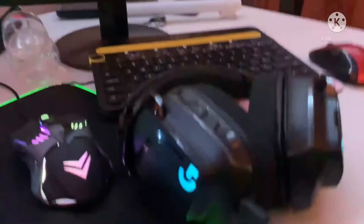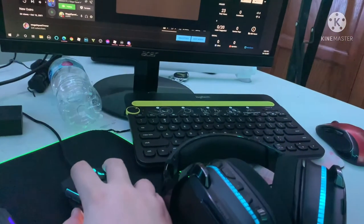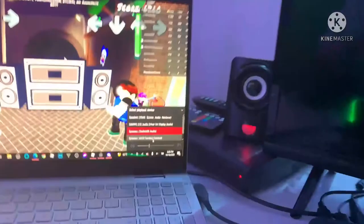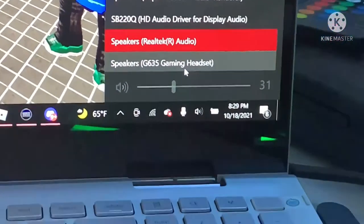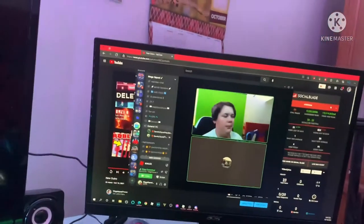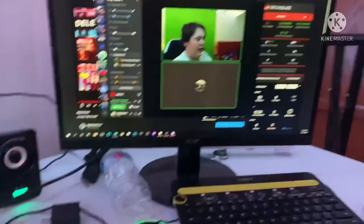Over here we have my Logitech headset. It is the Logitech G635 gaming headset. This is an amazing headset. One problem I've had with it is it sometimes stops working and I have to switch the desktop audio over on my laptop — it's kind of a pain.